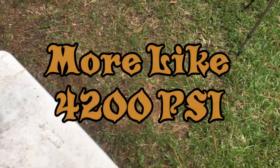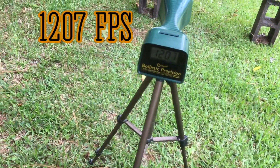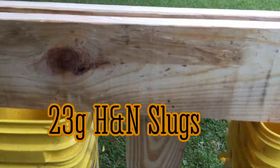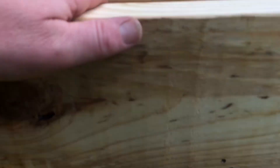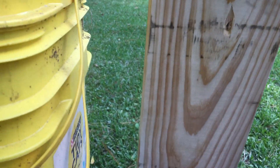3900 PSI. 12.07 with — I believe that was 23 grains, but I'll look it up and put it in the video at the end. There's your hole, clear as day. Interesting.